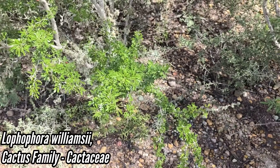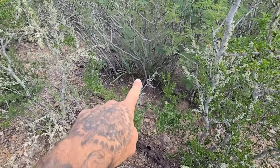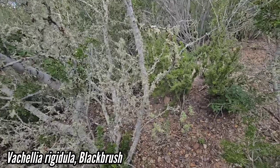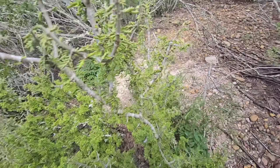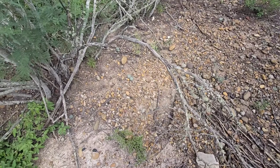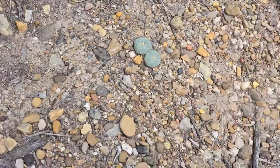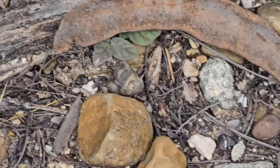Cactus gardens in South Texas — such a cool habitat. There's another little peyote. You got a Yucca treculeana. Black brush of course, just covered in a smorgasbord of lichen — probably three or four different species. Karwinskia. Echinocereus enneacanthus. Wow, there's a lot of peyote back here. Here's a double-headed one. Looks like a pig or something was trying to dig into the gravel.